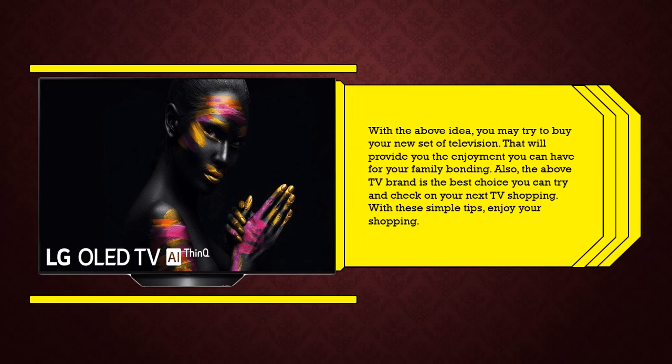With the above ideas, you may try to buy your new television that will provide enjoyment for your family bonding. The TV brands mentioned are the best choices you can try and check on your next TV shopping. With these simple tips, enjoy your shopping. See you next time.